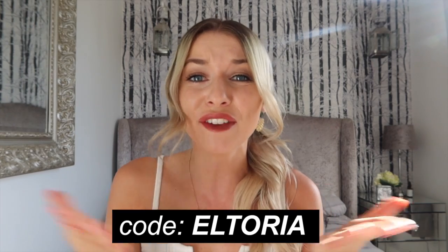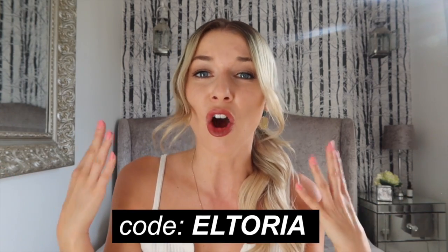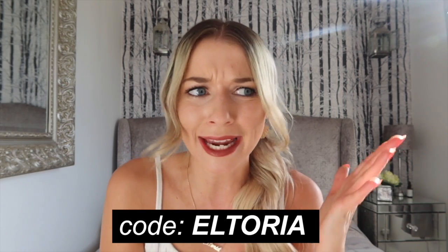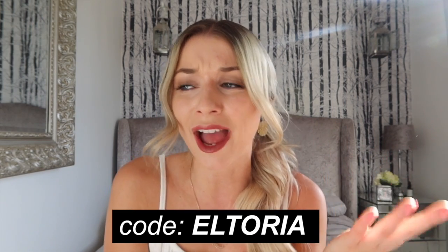As you guys know, I love Look Fantastic, especially their advent calendar, the Easter eggs, the monthly beauty subscription boxes. I am like the biggest Look Fantastic fan. And of course, you guys can get something out of this as well because I have an exclusive 15% off discount code on selected goods at Look Fantastic. This is perfect because payday is literally just around the corner and you can just pick up a few things to treat yourself.